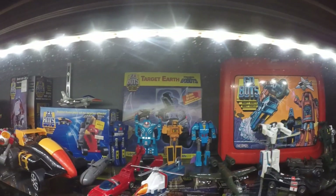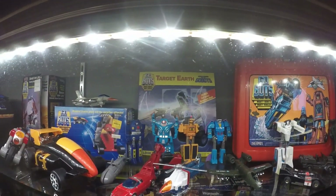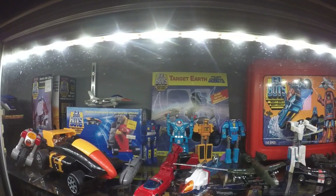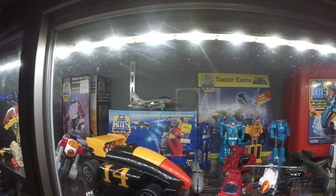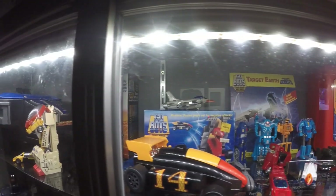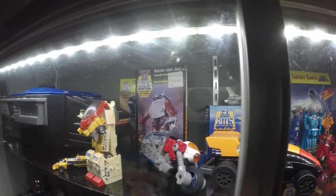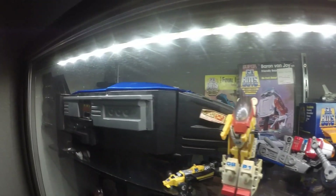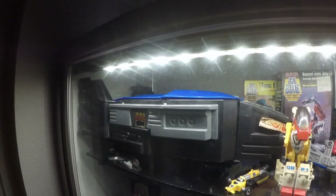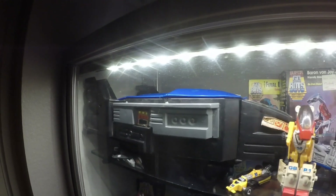The GoBots may have been second place to Transformers in the 1980s. However, if you want nice quality packaged GoBots, the prices are starting to be comparable to Transformers because they're actually more rare — they sold more Transformers than they did GoBots. There's my Thruster that I found at a garage sale for three dollars.